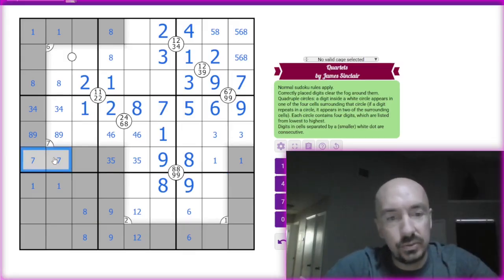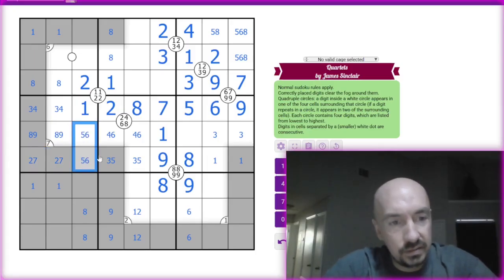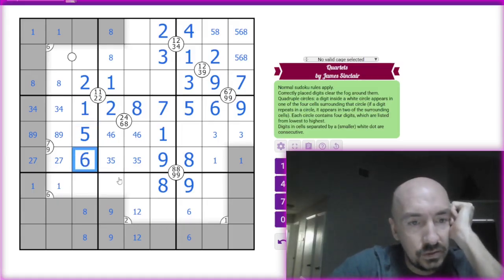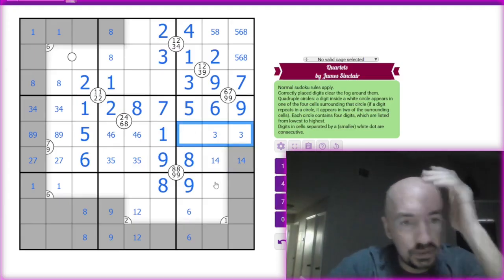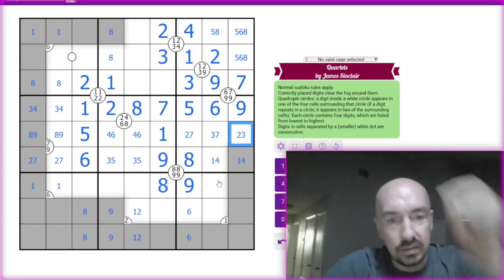So then this has to be a two-seven. Three, four. And then this is a five-six — but that's a five, so this is going to be the five, that's going to be the six. So this is now a one-four pair. And then this is a two, three, seven. Two and seven — delete that two, delete that seven.